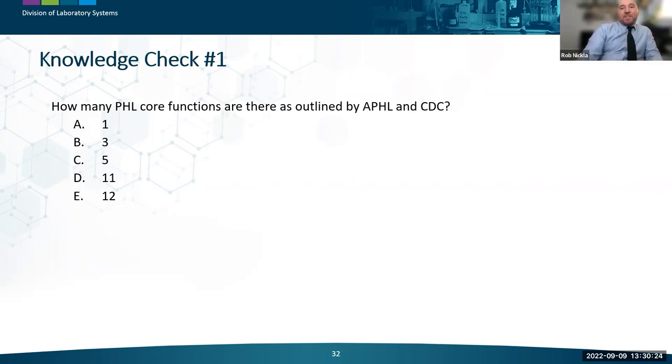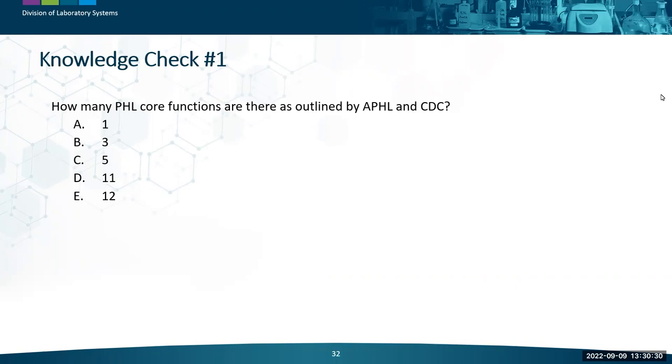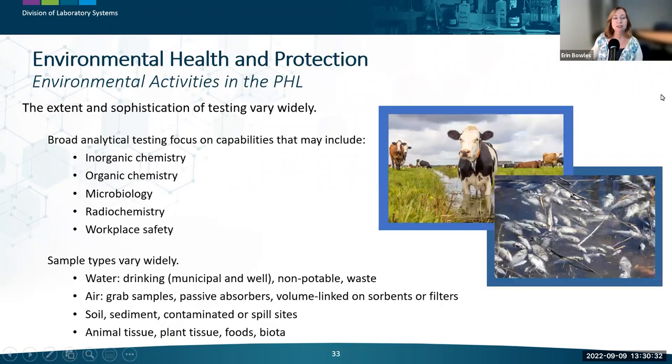Thank you, and now I'll turn it over to Aaron Bowles. Thank you, Rob, and hello to everyone. I'd like to thank my colleague Noel Stanton for his help with my first few slides. Noel has had a long, successful career in the environmental division of the Wisconsin State Laboratory of Hygiene and kindly shared his expertise on this topic.